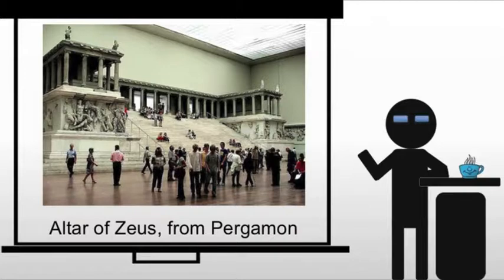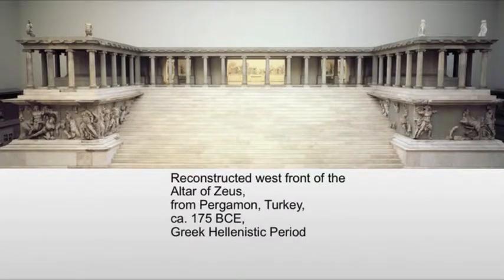Pergamon is one of the cities created after the death of Alexander the Great, and what we're looking at is the Altar of Zeus. One of the things you're going to notice immediately is that it doesn't look like most Greek temples. What we're seeing is influence from the east on the Greek world — of course, you can't have one society influencing the other without some influence coming back. And we have this very complex structure.